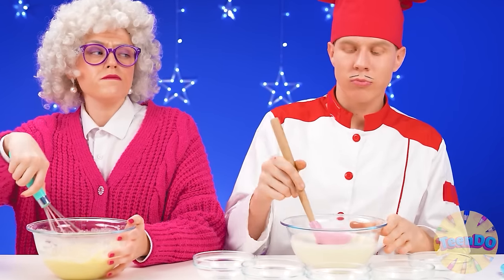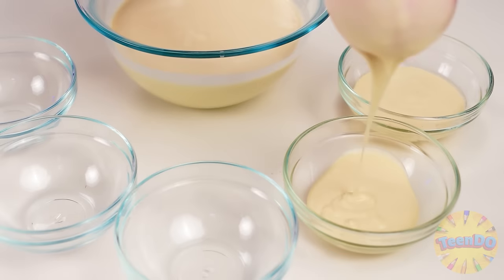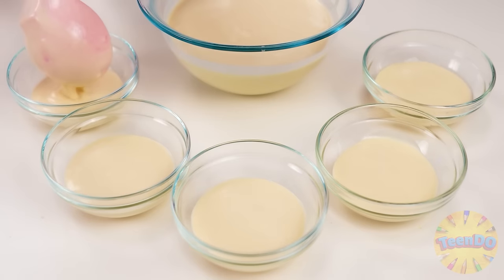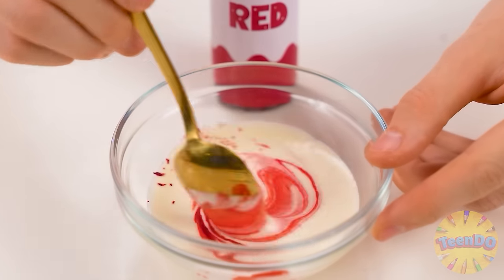It would be something to learn from, right? Now I will pour the dough into bowls. Just like that. A little red dye and stir. Yeah, that's right.